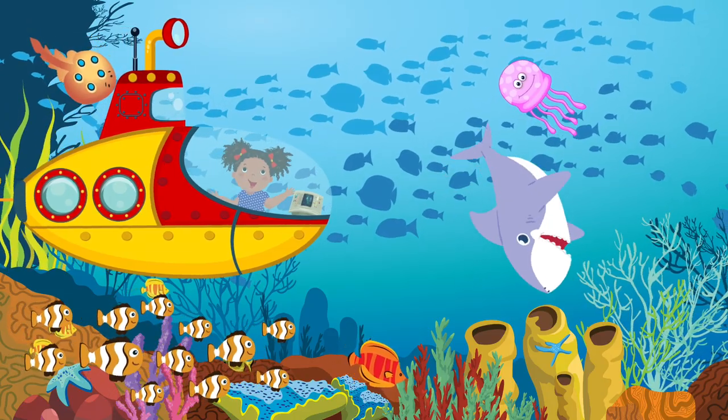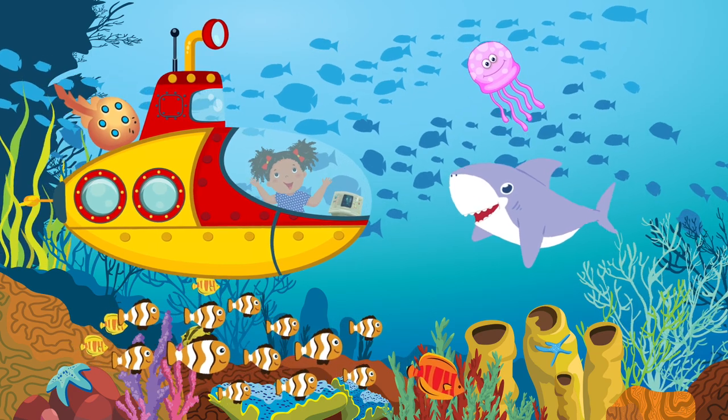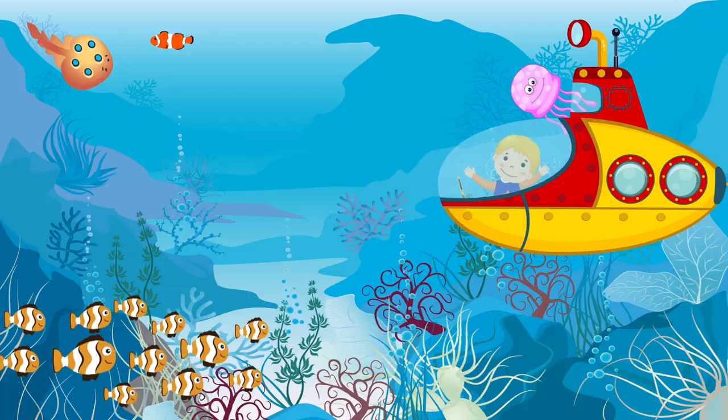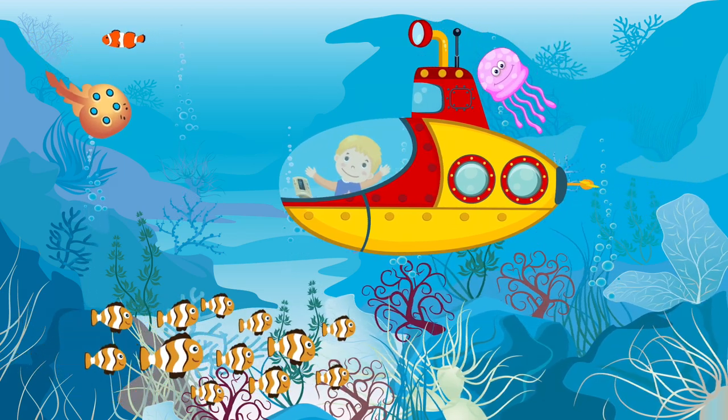The submarine. The submarine can travel in water under the surface of the sea.